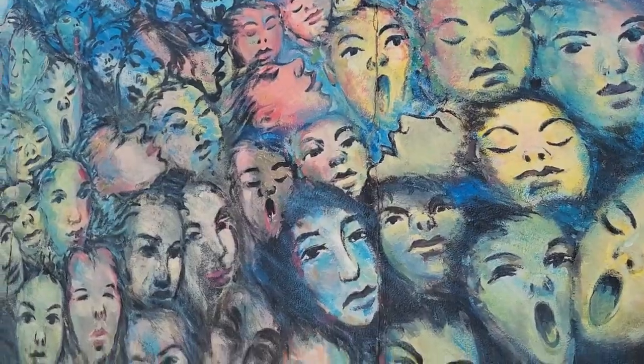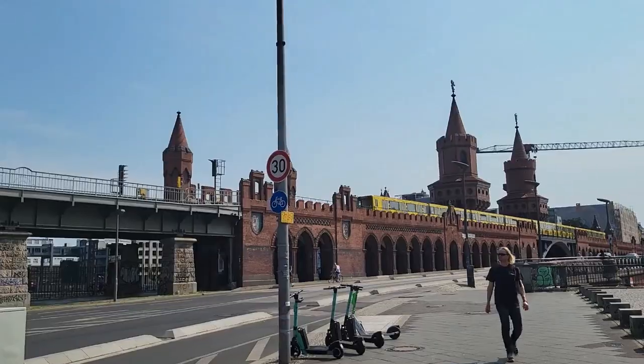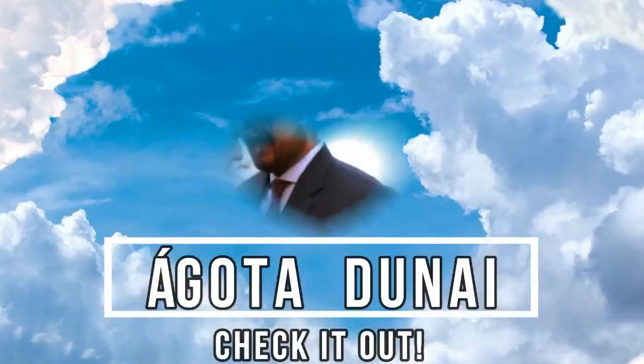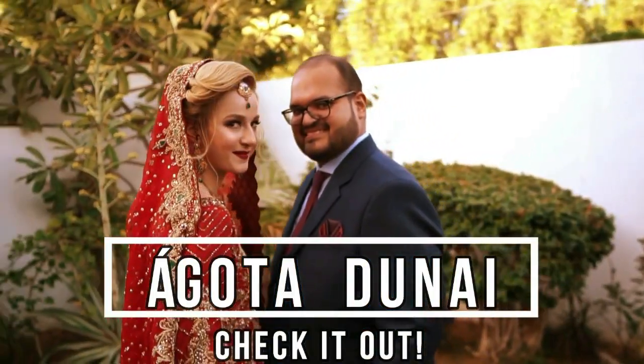Hello everyone, welcome to my channel, it is Agota here. I'm here in Berlin, Germany, in front of the Spree River. Today in this video we are going to look at the East Side Gallery paintings and the Oberbaumbrücke, which is the Oberbaum bridge. Come with me, let's look around. Before you continue, please give it a like, let me know that you are here watching, and then let's get going.